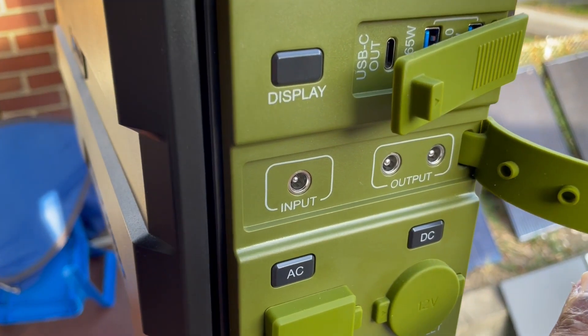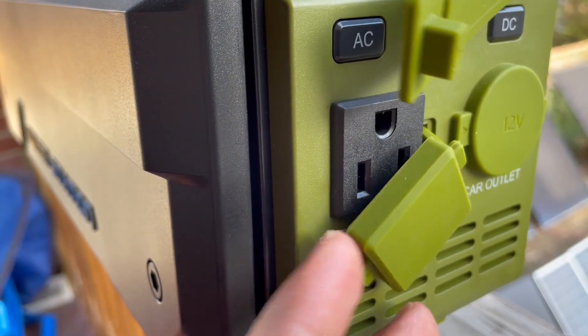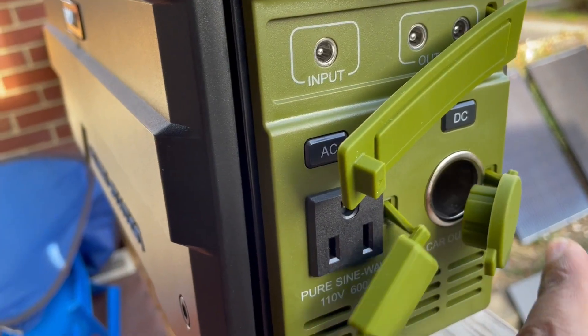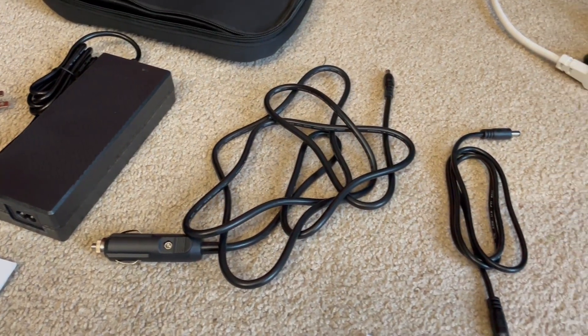It has a 5521 input but 5525 outputs, which kind of sucks. It has one AC inverter slot — not two — which makes sense because of the vertical design. It also has a 12 volt outlet rated at 10 amps. It does not include a solar charging cable, which is kind of a bummer. I don't know why companies can't throw in a cable. What they do have in the box is a wall charger with the power brick and adapter cord — it's 5521 — and a 12 volt 5521 charger, plus a set of adapters, though I'm not sure why those adapters are included.